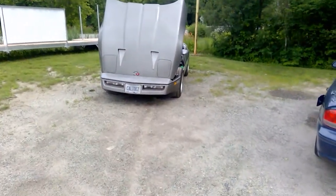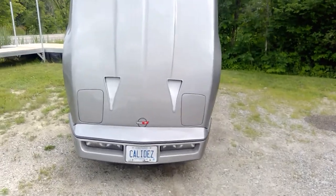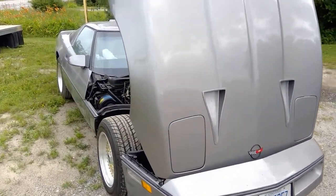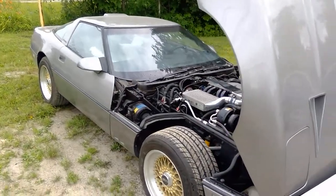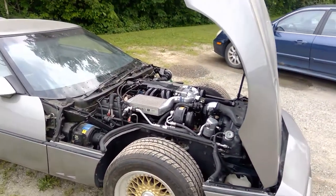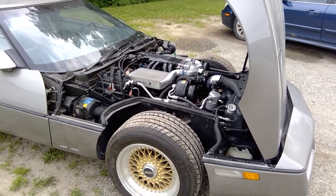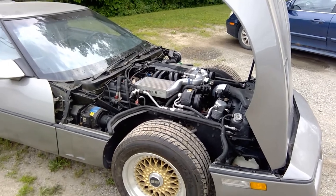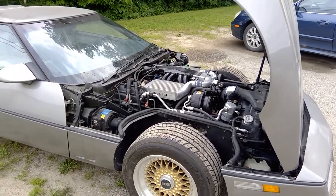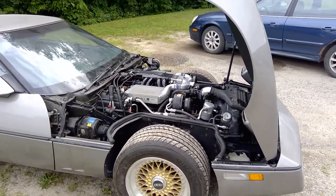Alright gentlemen, good day, hope you're doing well. I have something somewhat rare and interesting — this is a 1987 Callaway Twin-Turbo C4 Corvette. Back then it came as an option, a very pricey option: $27,000 US. Basically you would order your C4, send it to Callaway, and it would come back transformed.